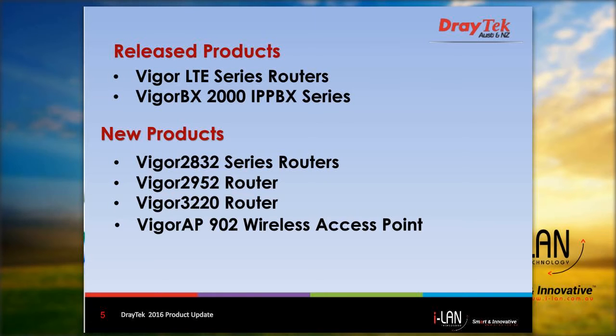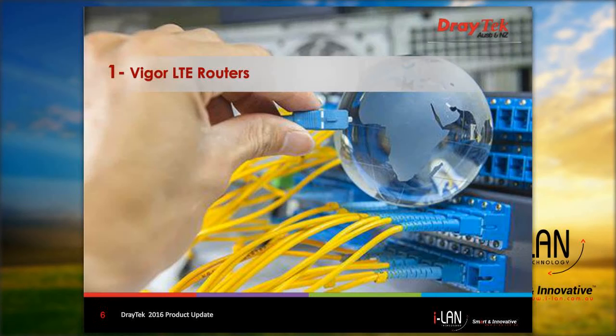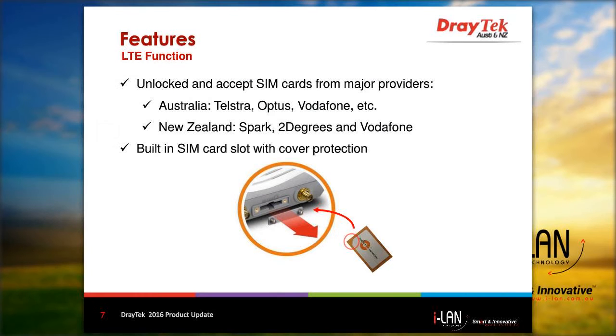There is also a new wireless access point that's going to be released soon — that's the Vigor AP902. We'll start by looking at the DrayTek LTE routers. Details of the LTE routers were covered in a previous webinar earlier this year, so I'll just give a quick overview of this range. These routers have an unlocked integrated 4G modem and accept SIM cards from major service providers such as Telstra, Optus, and Vodafone in Australia,